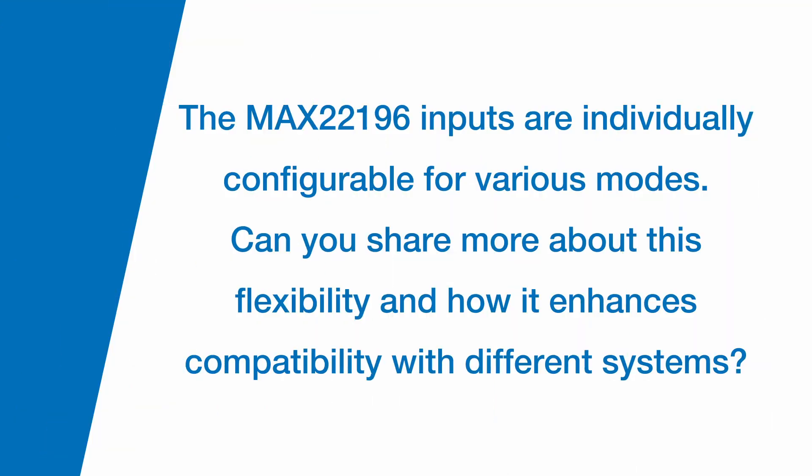The MAX 22196 inputs are individually configurable for various modes. Can you share more about this flexibility and how it enhances compatibility with different systems? The configurability of the channels to be either sync or source enables the product to be versatile in many different end applications.